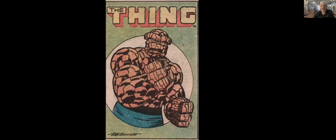Hey everybody, this is Petey from Spinnerack, and today I'm doing a video on the evolution of the Thing. So here, this is kind of the trademark look that he developed in the 70s.